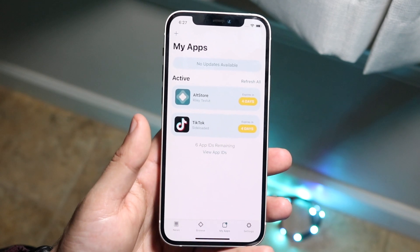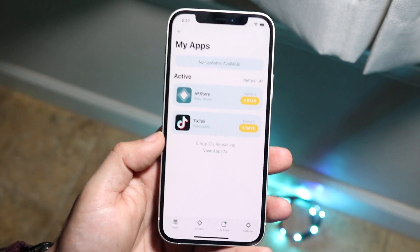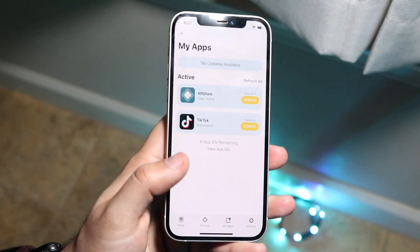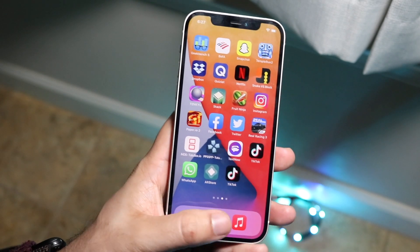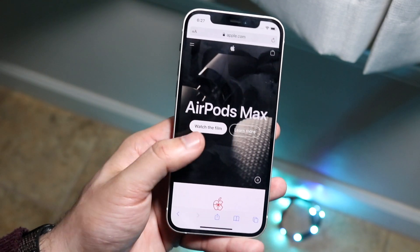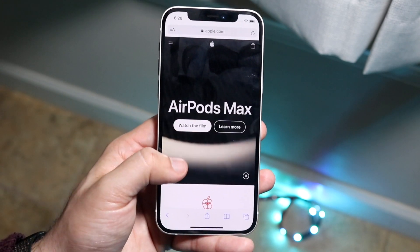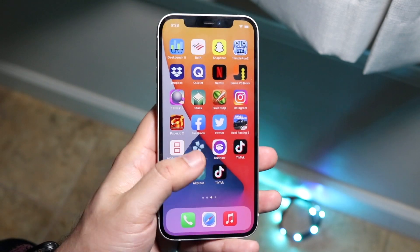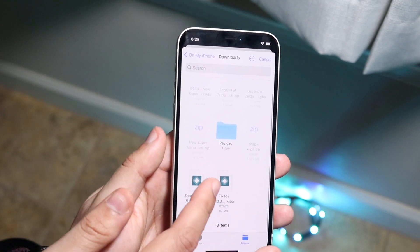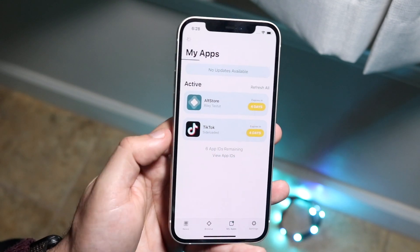If you have access to a computer, I'd always recommend going about it this way. Once you have your computer and your account set up, install AltStore using the link in the description. Click on the 'My Apps' button, then download the specific IPA file you want. For example, search 'Snapchat++ IPA' in Safari on your iPhone, download the IPA, then open AltStore and click the plus button to install it.